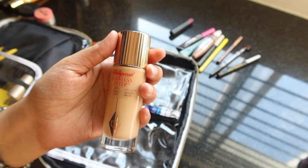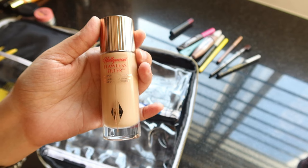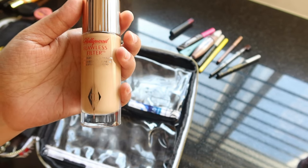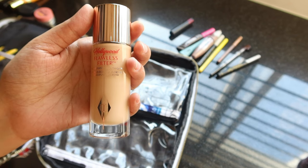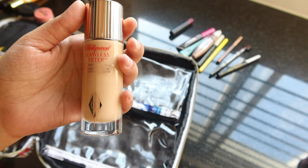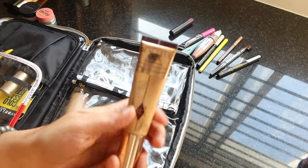Moving to the face products pouch — the first thing I'm packing is the Charlotte Tilbury Flawless Filter face illuminator. I've only tried it once; I liked it but I'm still on the fence about whether it's worth the money. Since I'm attending a lot of evening functions, I'm carrying it. It acts like a primer, but it's very expensive.